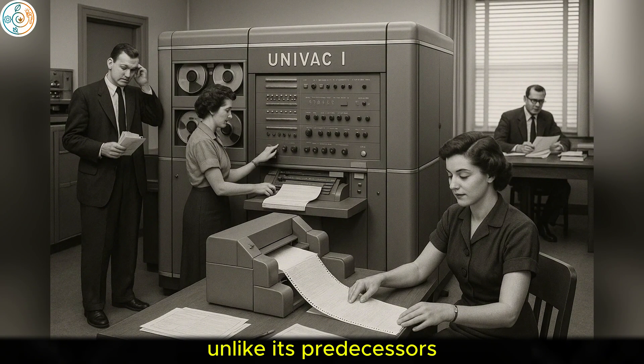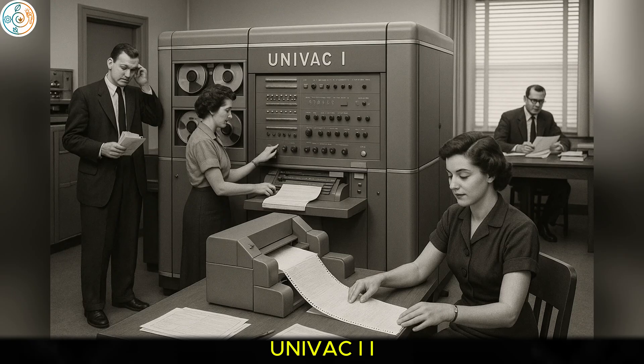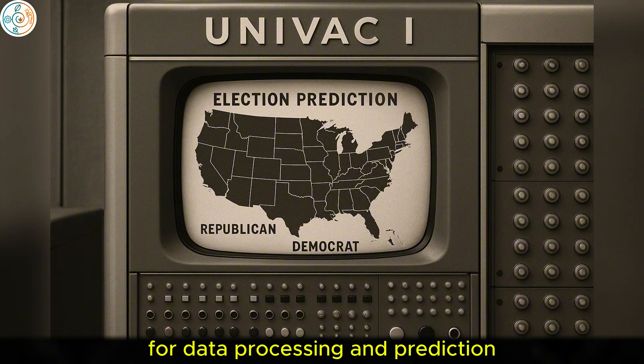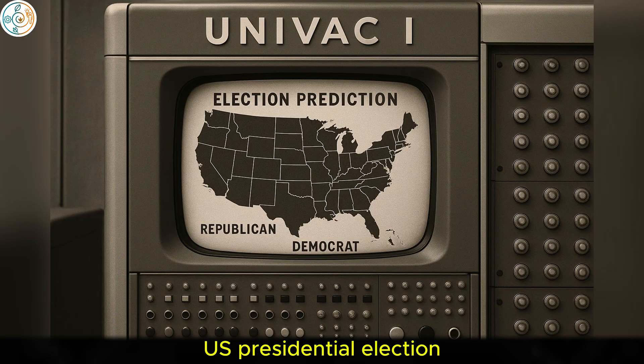Unlike its predecessors, which were used primarily for scientific purposes, UNIVAC I was intended for both business and government applications. It demonstrated the potential of computers for data processing and prediction, famously being used to predict the results of the 1952 U.S. presidential election.